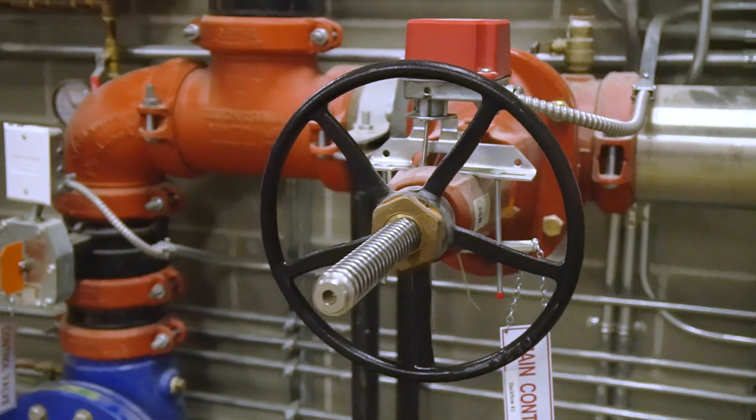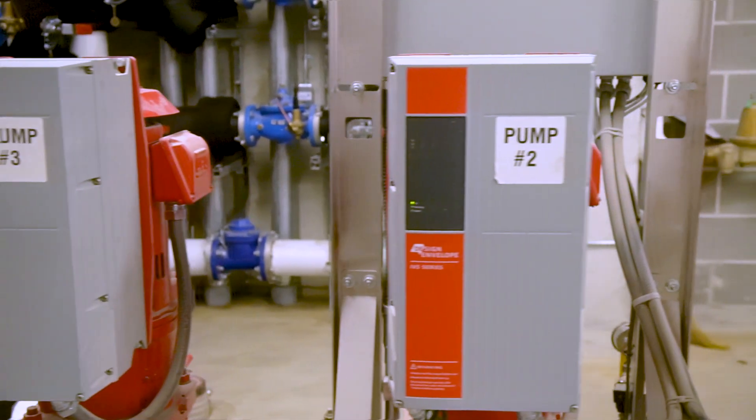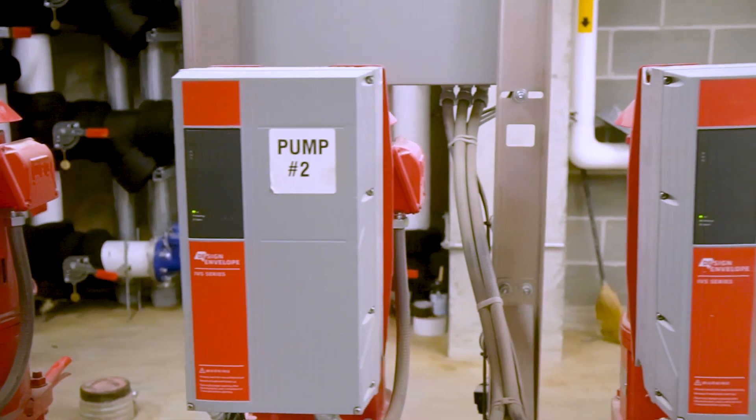In addition, the building obviously has full fire alarm systems and sprinkler systems. The big feature was the addition of a water supply to the building so that the fire protection system would continue to work even if the city water supply was lost, such as might happen in an earthquake.